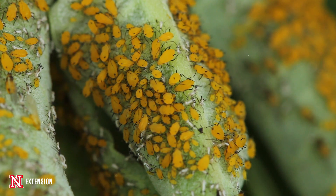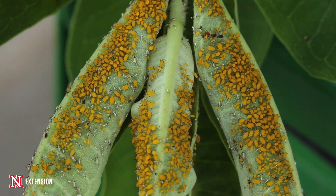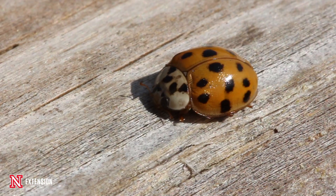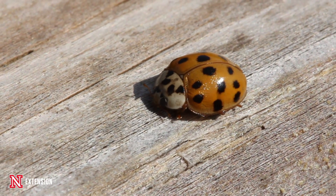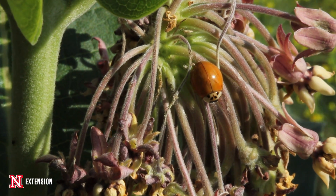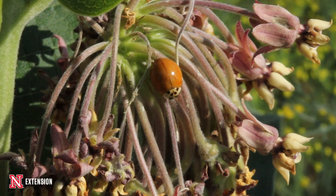Another exciting option for aphid control is relying on biological control agents. Tons of insects out in nature love to eat aphids — they're like little sugary skittle treats for them. Things like ladybird beetles, lacewings, and other predatory insects are going to find and eat them. There are also parasitoids that will attack them, so count on those natural allies as well.